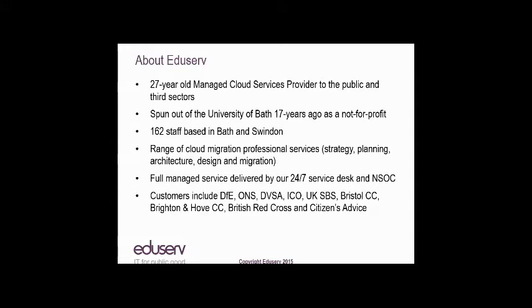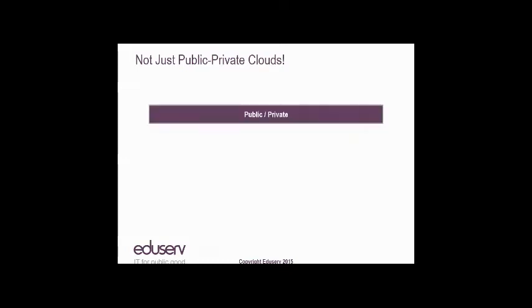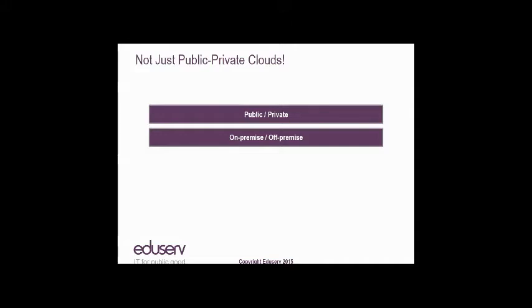Now we're going to get into the meat of the webinar. The first thing is to run through the various hybrid cloud models that exist, which doesn't just cover public-private clouds. Public-private clouds are the hybrids people most commonly think of. Organizations who have virtualized their IT estate may put some of that estate with a hyperscale public cloud provider like AWS and Azure, but choose to keep some on dedicated hardware, which they run themselves, either on-premise or off-premise.